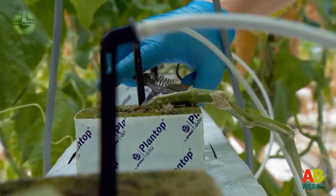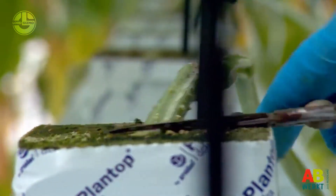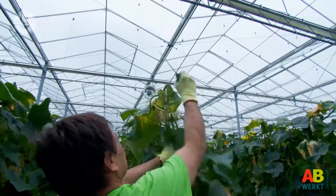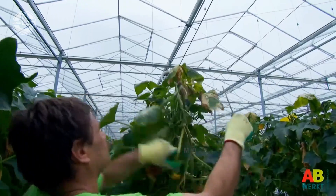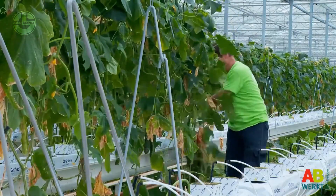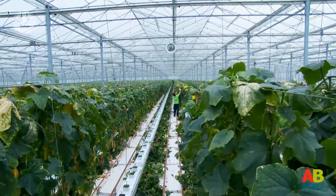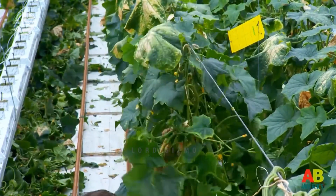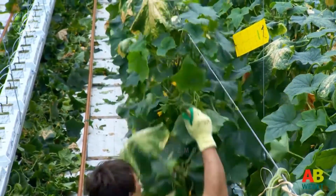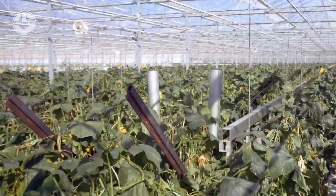Now that the cucumbers are harvested, their vines will no longer be useful. The workers of the greenhouse farm will start the cleaning process and cut down these plants using a specialized tool to make it more efficient and faster.